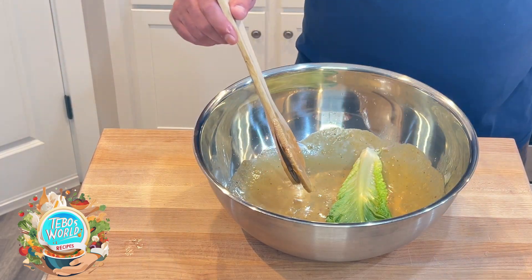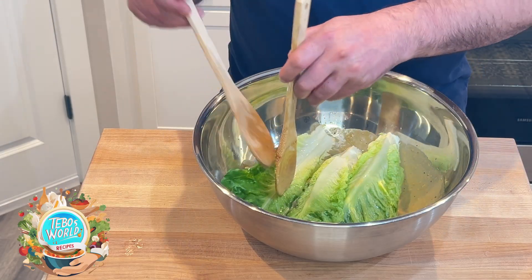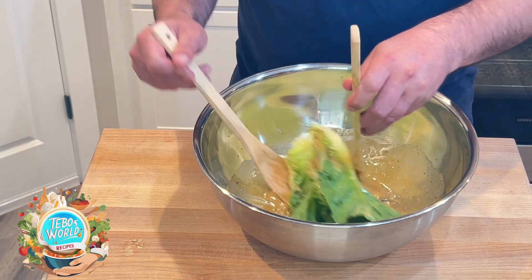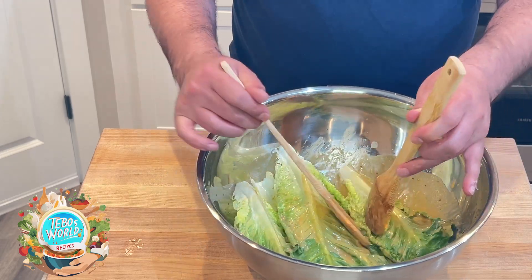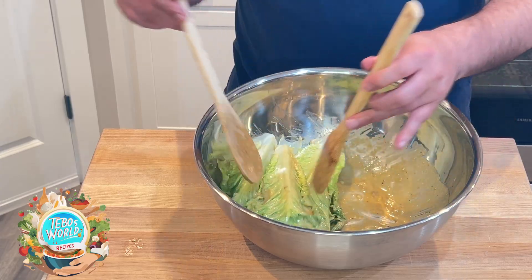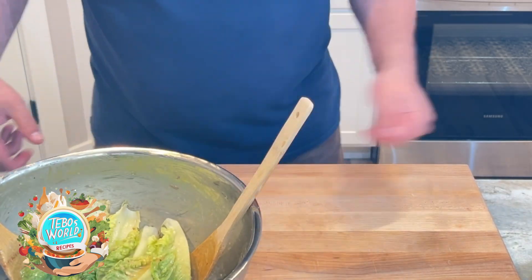Now we're going to start adding our romaine lettuce leaves, and we're going to roll them around and make sure that they're covered with this delicious sauce. Once all our leaves are covered, we're ready to plate.